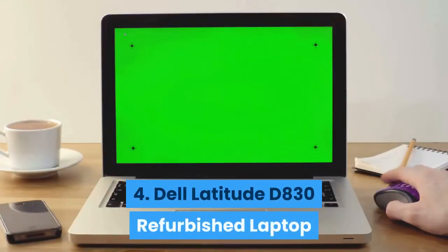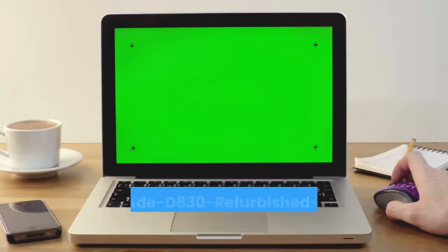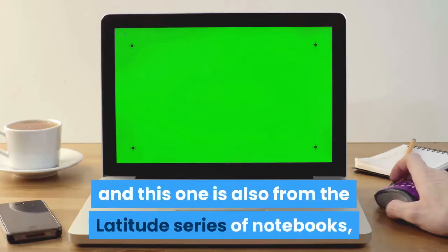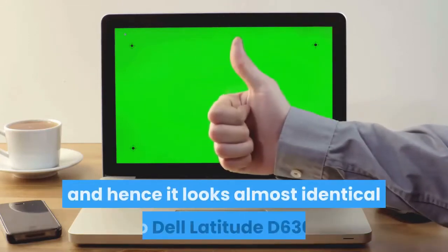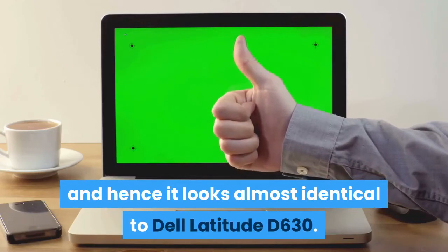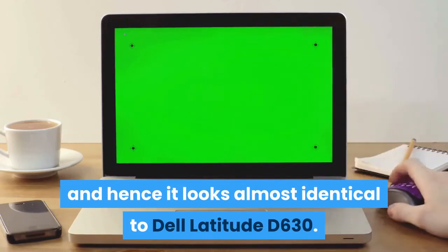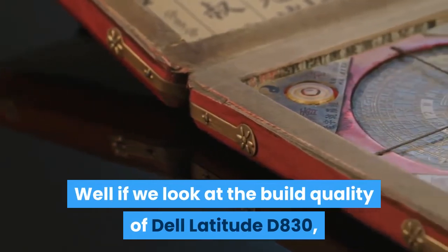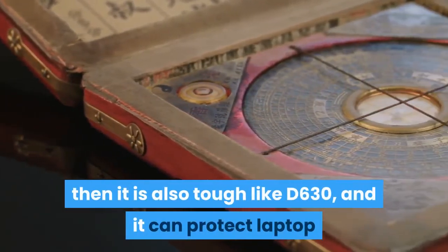Number 4 is the Dell Latitude D830 Refurbished Laptop. Another laptop from Dell, also from the Latitude series, and it looks almost identical to the Dell Latitude D630. The build quality of the Dell Latitude D830 is also tough like the D630.